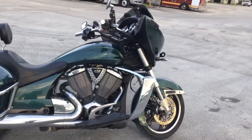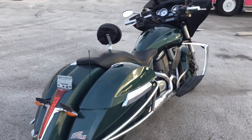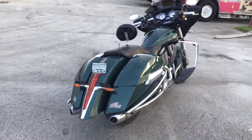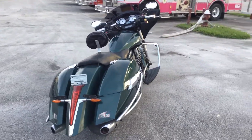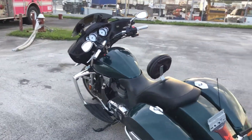Motor sounds good. It starts right up, idles nice, revs up nice. Transmission engages. I drove it in the parking lot — rides great.